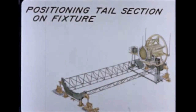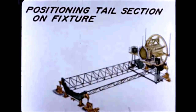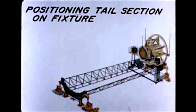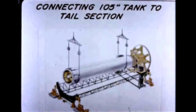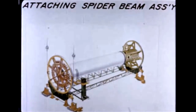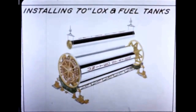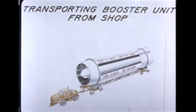Basic steps in the booster assembly, which began May 28th, 1960, may be traced in this series of drawings, including positioning of the tail section on the assembly fixture, connecting the 105-inch diameter center liquid oxygen tank to the tail section, attaching the spider beam assembly, and installing the eight 70-inch diameter locks and fuel tanks. Here, the complete booster is shown on its fixture, ready to leave the shop.